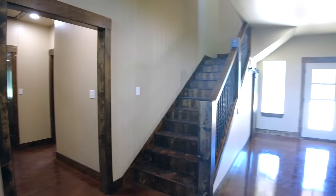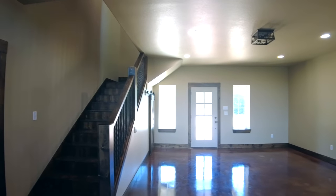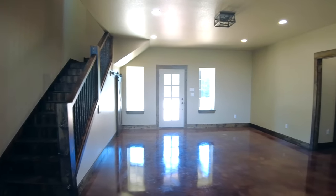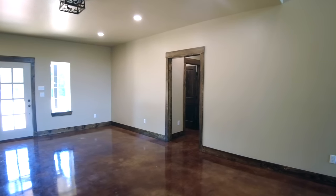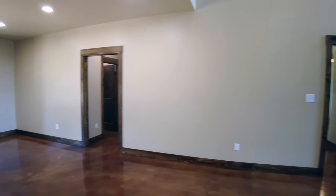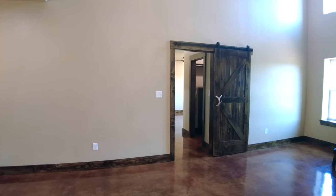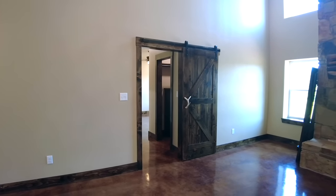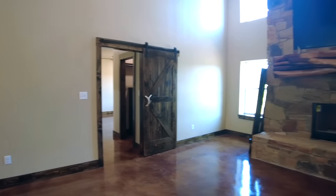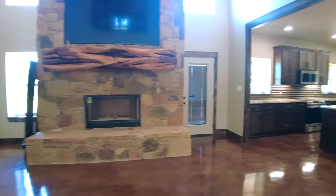We've got our staircase here leading up to the loft area, and you can see the area where I came in the front entrance. We've got another bedroom and full bath, and then continuing around, finishing up with the master bedroom and bath and our gun safe room. So I'm going to take you across — I'm going to go in the kitchen first.